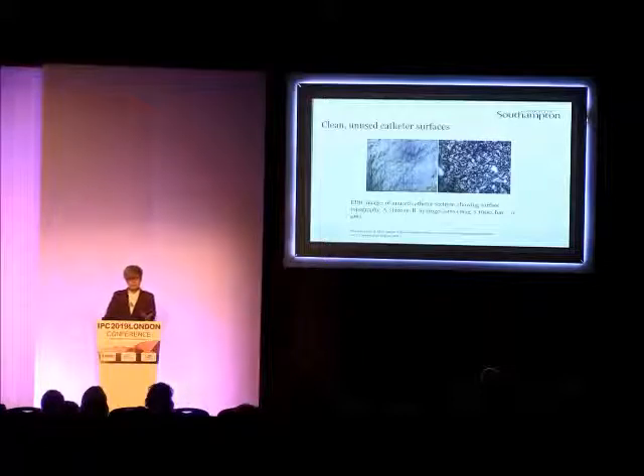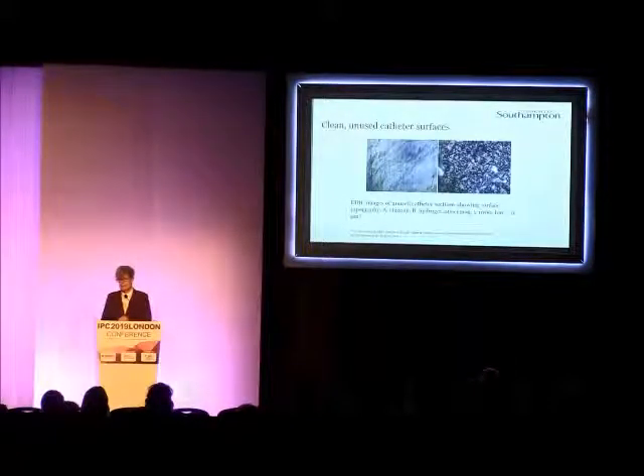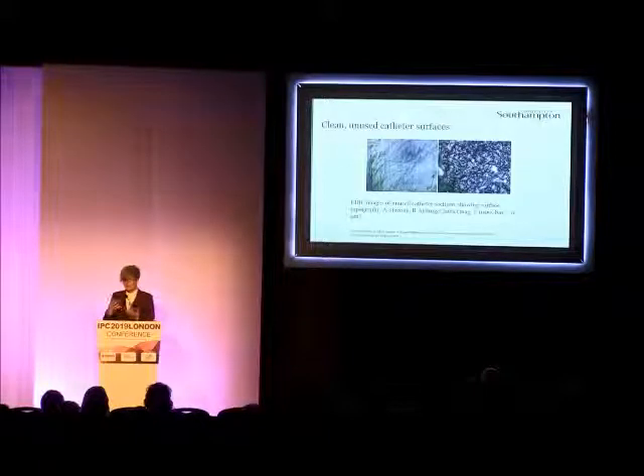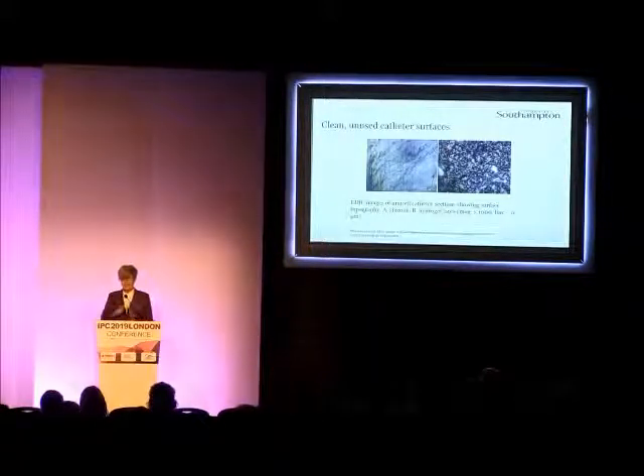What do some clean unused catheter surfaces look like? These are our EDIC — that's the microscope that we use — images of, on the left-hand side, an unused silicone catheter, and on the right-hand side, a hydrogel latex catheter. In both cases, you can see that the surfaces are most definitely not smooth. From a bacterial point of view, this is great — they're covered in places that they can attach and start forming these biofilms.